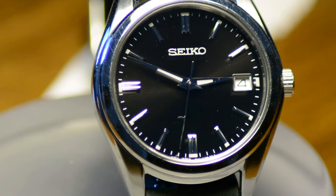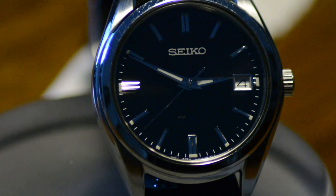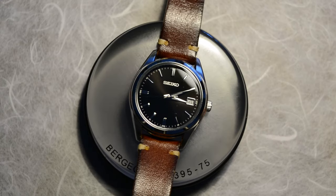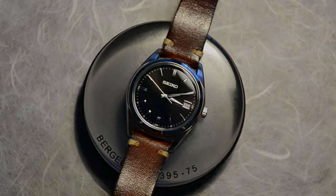The Seiko SUR319P1 features a date display framed by a chrome square. Not only does it make the watch suitable for dressier situations, but also for everyday situations where a date function is quite a nice feature, avoiding the need to take your smartphone out of your pocket for such information.